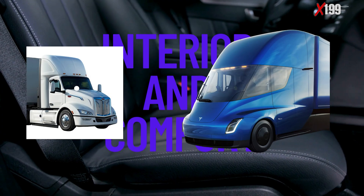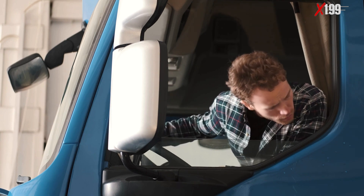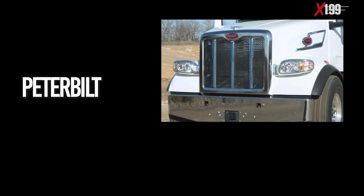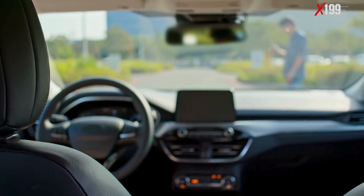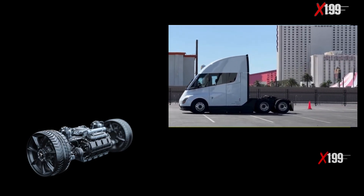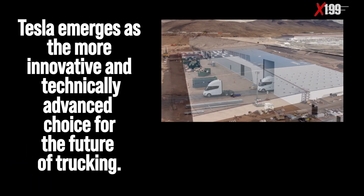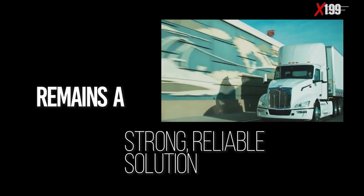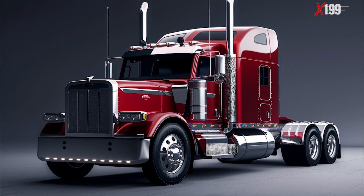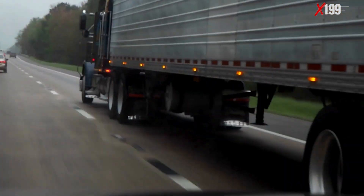Interior and Comfort: Tie. The decision depends on the driver's profile. Those seeking familiarity and robust comfort will feel at home in the Peterbilt 579 EV. Those preferring innovation, futuristic ergonomics, and full digital control will embrace the Tesla Semi. With four category victories for the Tesla Semi and one tie, Tesla emerges as the more innovative and technically advanced choice for the future of trucking. However, the Peterbilt 579 EV remains a strong, reliable solution for regional operations, offering a more accessible transition for fleets familiar with traditional trucking. Both trucks have their place on tomorrow's roads, and the best choice depends on your operational needs and vision for the future.